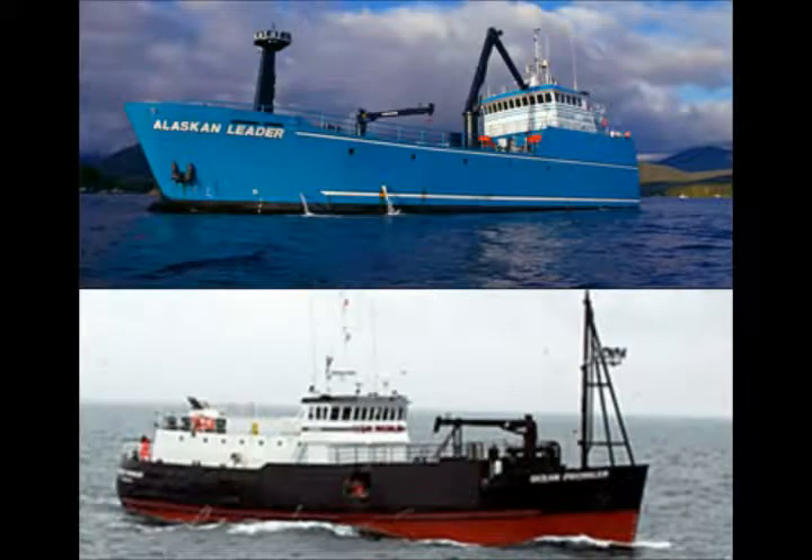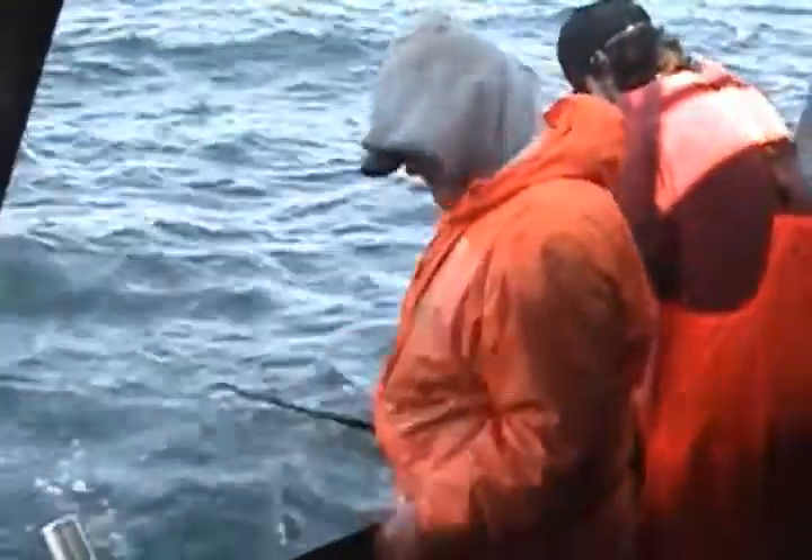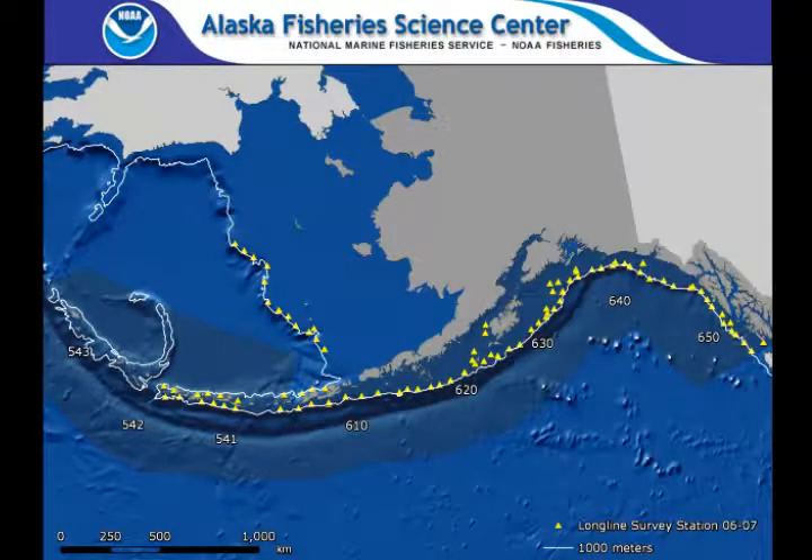Each summer, a commercial factory longliner is contracted to conduct the survey over approximately 80 days. The same locations have been fished every year since 1979, making the survey one of the oldest time series of groundfish abundance in Alaska.